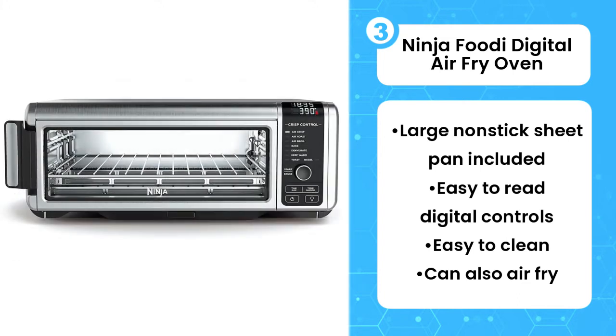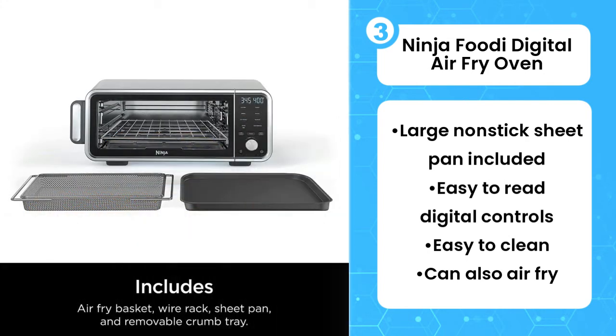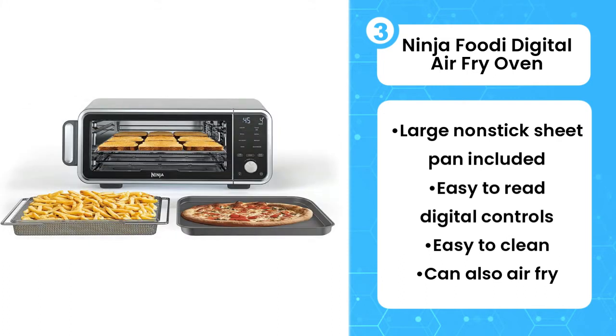Whether you prefer plain white bread or a doughy delicious bagel, the Ninja will toast them beautifully. It can also bake biscuits and broil a few chicken breasts as well as any oven, countertop or full size. It can also air fry, so you can try out the trend without investing in another large appliance.